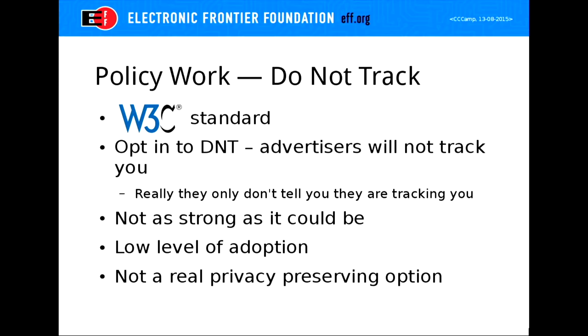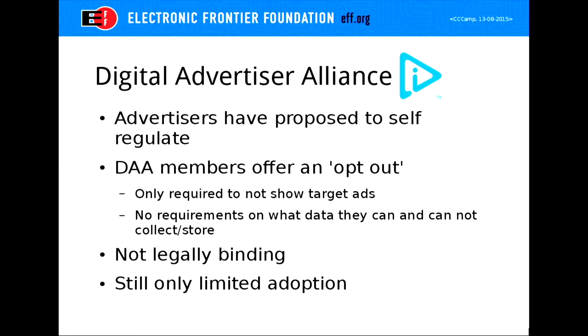The Digital Advertisers Alliance saw an opening and formed their own self-regulatory body, saying: just tell us you want to opt out and we'll stop showing you targeted advertisements. But they won't anonymize your data and won't stop tracking you — they just won't show you the targeted ads. So that's not really a solution either, and it's not legally binding. Even this very lax standard has only been limitedly adopted.